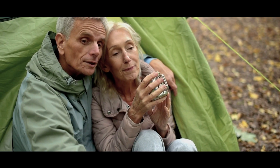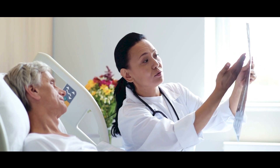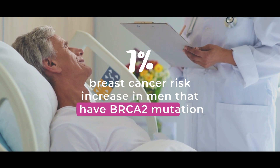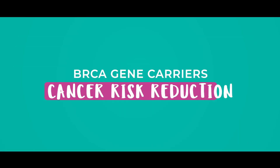Men who carry the BRCA gene mutations are also considered high risk of developing breast cancer, especially if it's the BRCA2 gene that is affected. The lifetime risk is increased to about 7%. So if you are a BRCA gene mutation carrier, what can you do to minimise the risk of developing cancer in your lifetime?